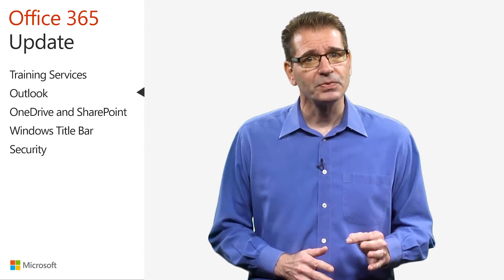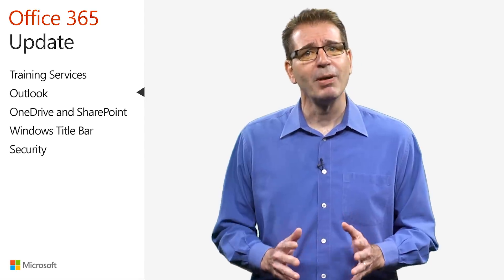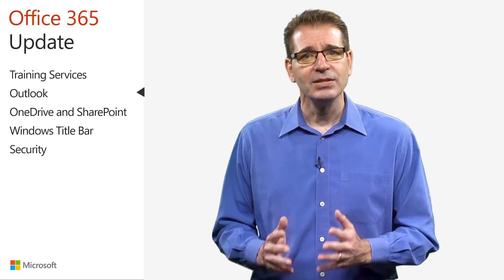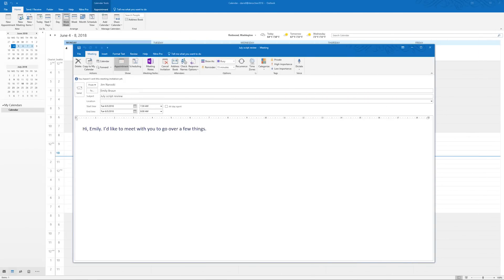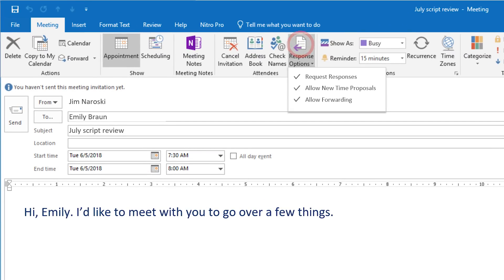This insight enables you to better manage your time and decide if you should attend based on the plans of others. For example, if I'm invited to two meetings that overlap, and I can see that one of my colleagues is attending one of the meetings, I could elect to attend the other meeting and then sync with my colleague afterwards. If you are planning a meeting that requires tight control of the attendee list, Outlook now gives you the option to allow or prevent the forwarding of your calendar invitation.